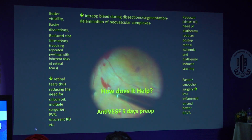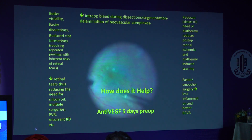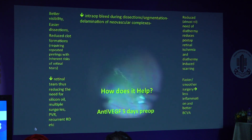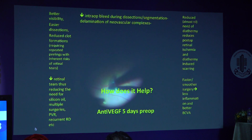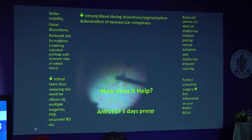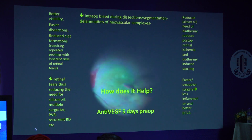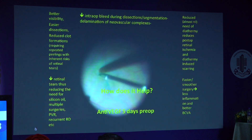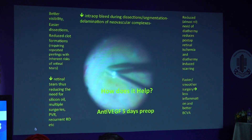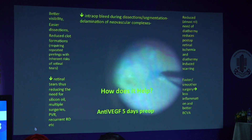We can see the bleeding is very well controlled — it is negligible. ILM peeling helps us to dissect the NVCs where the plane of dissection is difficult to find. This NVC was left behind but with ILM peeling it has been isolated. We also advocate ILM peeling in cases of NVCs which are within or near the arcades, as it helps reduce traction on the macula and prevents development of future ERMs.